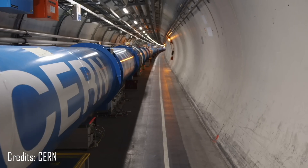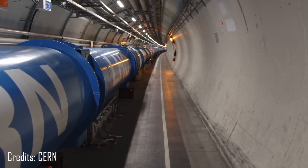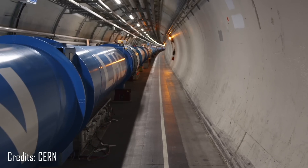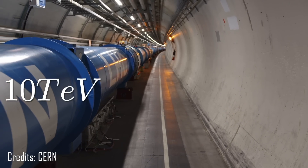Those units were made for macroscopic objects — they are huge compared to the units we use in particle physics. For example, the currently largest particle collider in the world, the Large Hadron Collider, smashes protons into each other with a collision energy of about 10 tera electron volts.